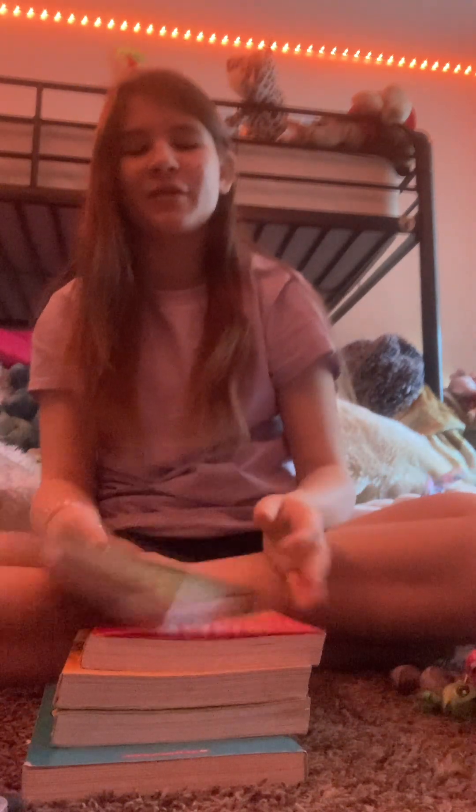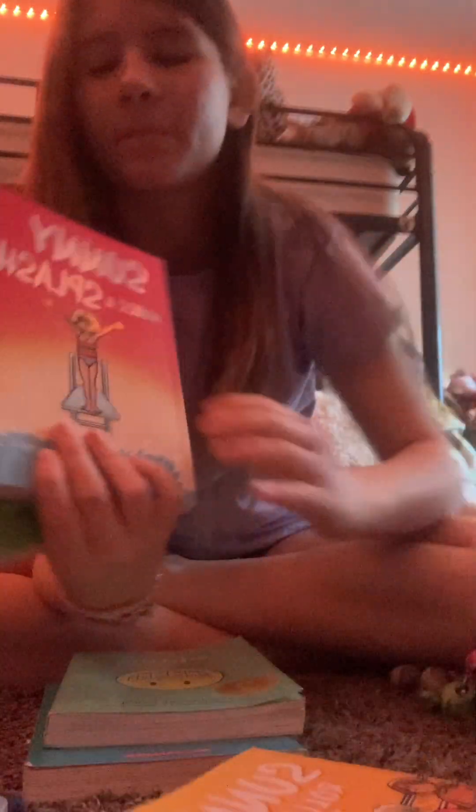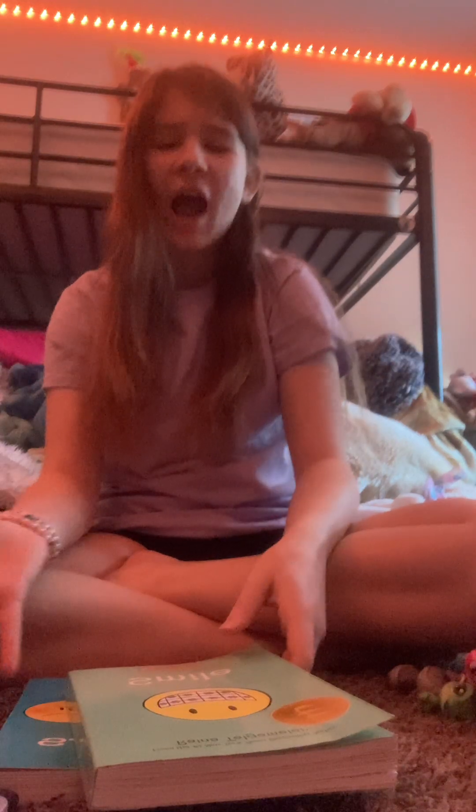Next I got some books. There's this series I like called Sunny books, so I got three of those because I already have the fourth one. And then I got some graphic novels — they're kind of like comic books. I've read every single book by this author besides the Babysitter's Club books.